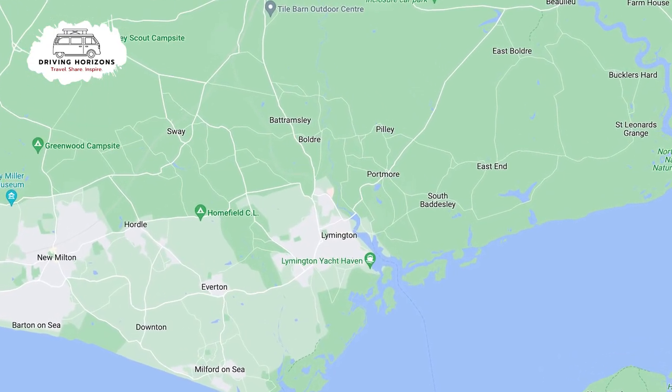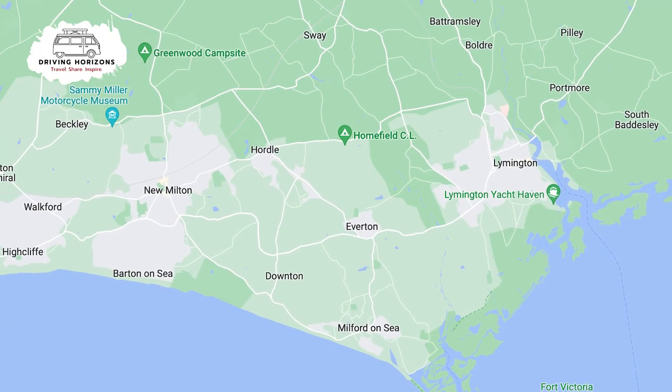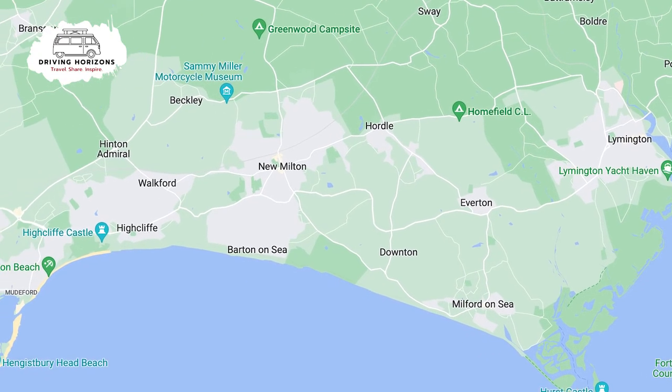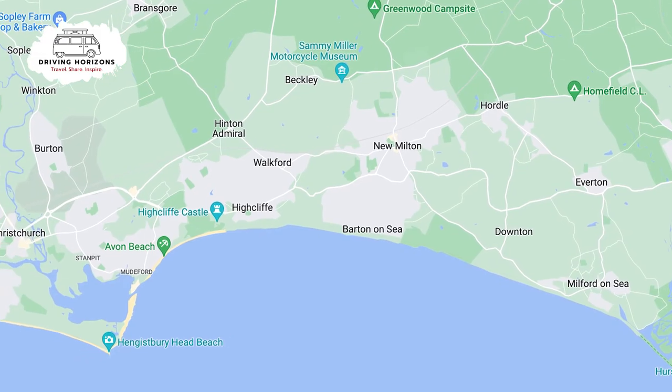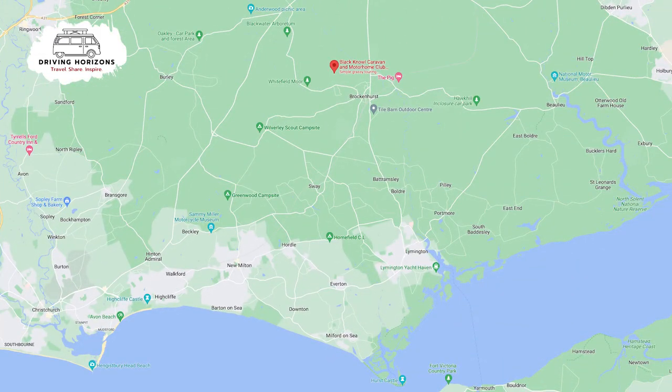Not too far away by car there are wonderful nearby towns, and a bit further west you can check out the south coast and head over to Mudeford and Christchurch. None of them are very far from Black Knoll Caravan and Motorhome Club site.